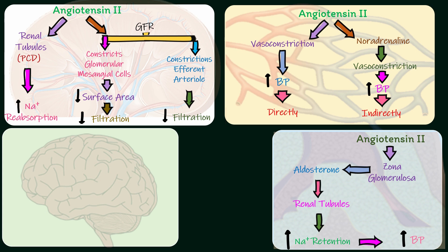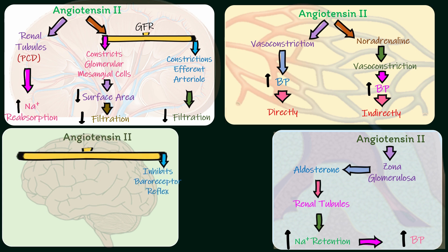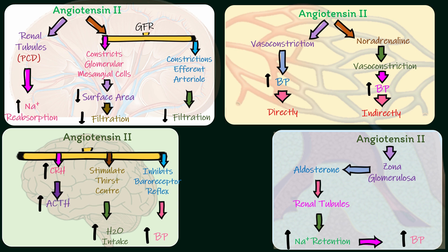On the brain, angiotensin-2 inhibits the baroreceptor reflex, thereby indirectly increasing blood pressure. The baroreceptor reflex is responsible for decreasing blood pressure. It also increases water intake by stimulating the thirst center. Thirdly, it increases the secretion of corticotropin-releasing hormone from the hypothalamus, which in turn increases secretion of adrenocorticotropic hormone from the pituitary. Fourth, it increases secretion of anti-diuretic hormone from the hypothalamus.